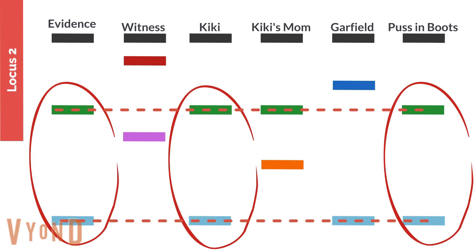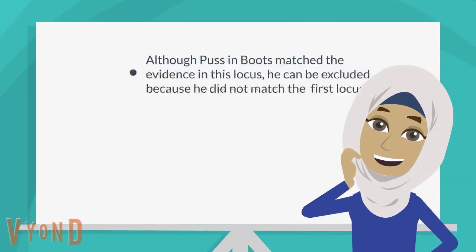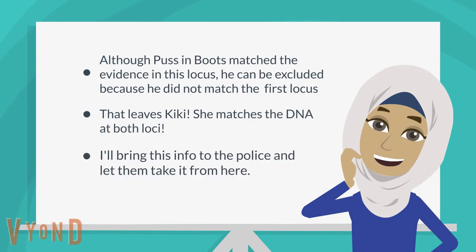Kiki has a green one, and Puss in Boots has a green one, and Kiki has a blue one like the evidence, and Puss in Boots also has a blue one, as you can see here. Although Puss in Boots matches the evidence in this locus, he can be excluded because he did not match the first locus. That leaves Kiki — she matches the DNA at both loci exactly. I'll bring this info to the police and let them take it from here.